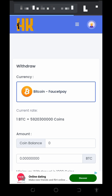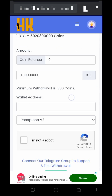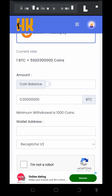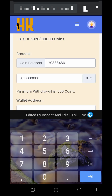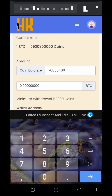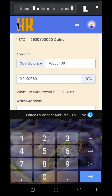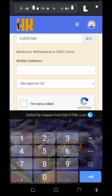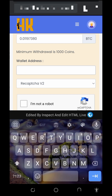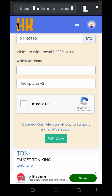Tapping the withdrawal button takes you to this page. Scroll down a little, then enter the coin amount you want to withdraw. Bitcoin is the only coin you can withdraw from this platform. Enter the amount from your balance and you will see the amount you are going to receive — in this case, 0.01197380 bitcoins. The minimum withdrawal is 1000 coins.